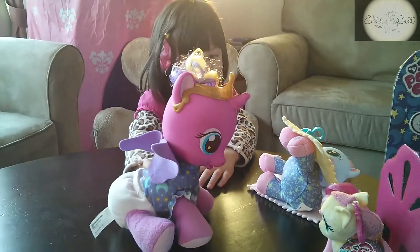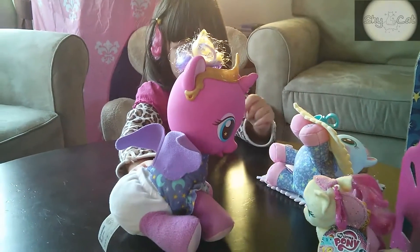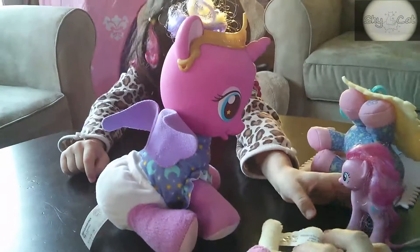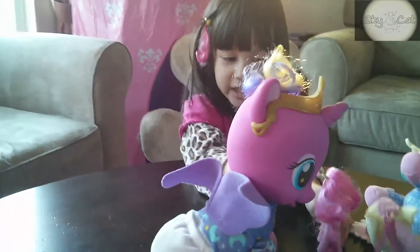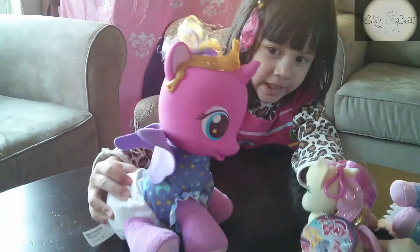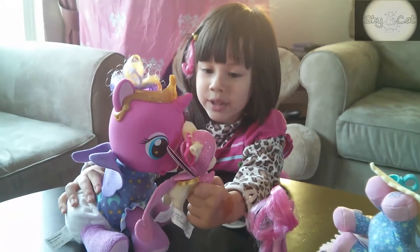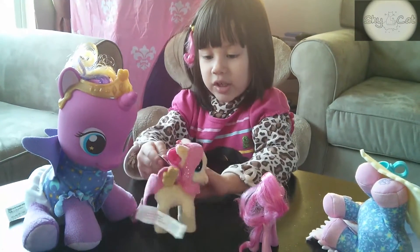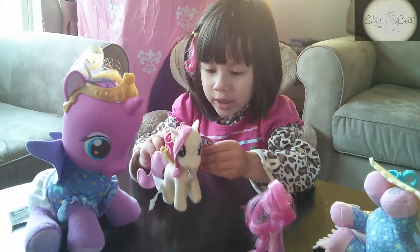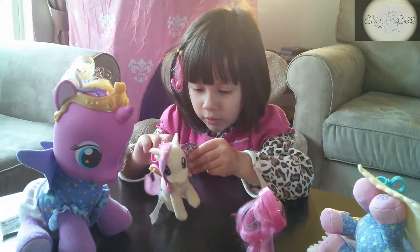Can we join you? Yes. Hi Pinkie Pie. Hi Fluttershy. Do you want to come in? Sure. And that's how we get our cutie mark. I'm Fluttershy. I got a cutie mark. Do I have a cutie mark? No cutie marks. But I'm just Skylar. Do you have a cutie mark? Yes, I do. Oh my goodness. All of you got cutie marks. And you got a story. And also you, you, you, I saw it at three. And four is in charge to someone else.